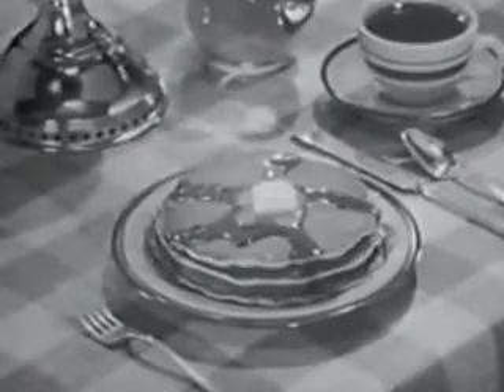It's chilly outdoors, but inside, for generations, frosty mornings have seemed warmer with stacks of Aunt Jemima buckwheats. Aunt Jemima buckwheats — deep golden brown with a tantalizing buckwheat tang.